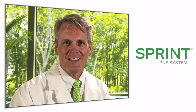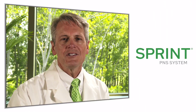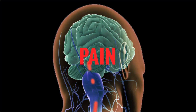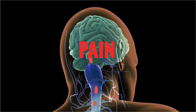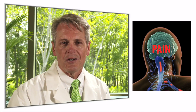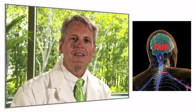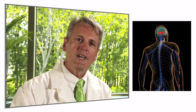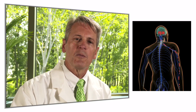Thank you for your interest in learning more about peripheral nerve stimulation and the Sprint PNS system. As you may know, pain is perceived in the brain in response to signals that travel up the spinal cord from branches in the trunk and limbs. These branches are called peripheral nerves, and they travel throughout the body sending messages to the brain while simultaneously receiving instructions from the brain.